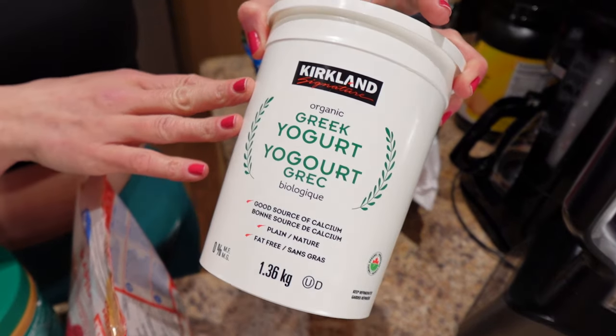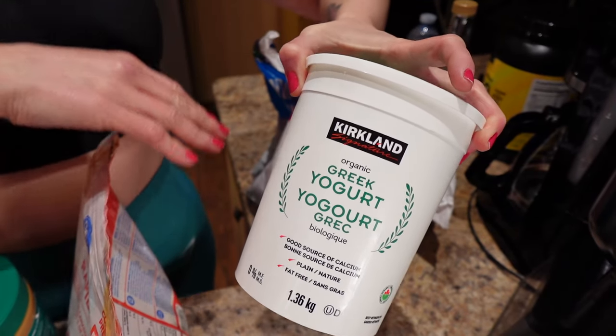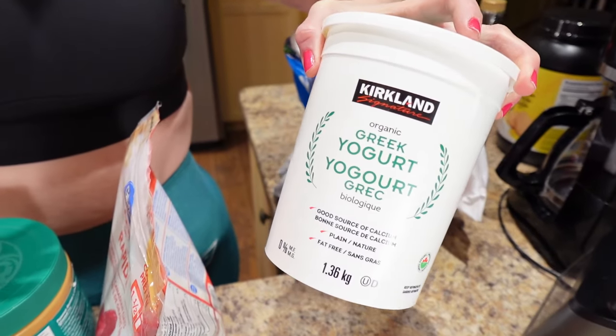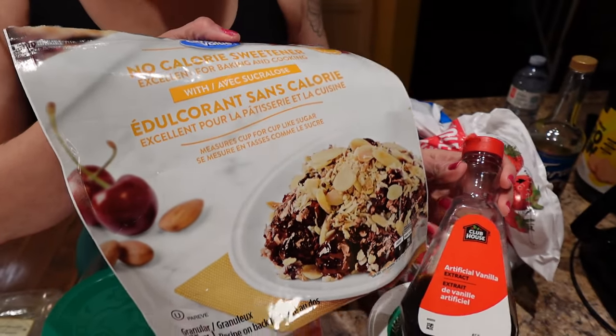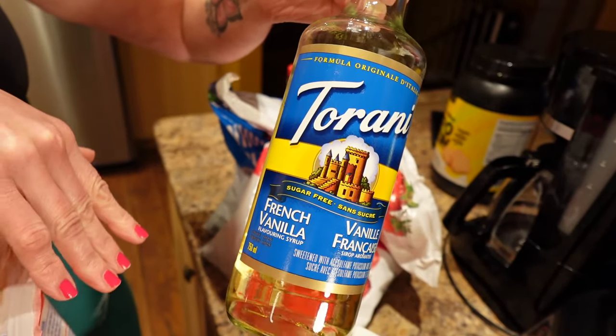The first one was yogurt and berries — half a cup of yogurt and half a cup of berries. I chose Greek yogurt because it has more protein than regular yogurt, and protein lowers your hunger hormone ghrelin, helping you stay fuller longer. You want that when eating in a calorie deficit because it's normal to be hungry since you're eating less than you're used to. I always get plain fat-free and flavor it myself with a teaspoon of vanilla extract and a teaspoon of low-cal sweetener, or Torani sugar-free French vanilla syrup.